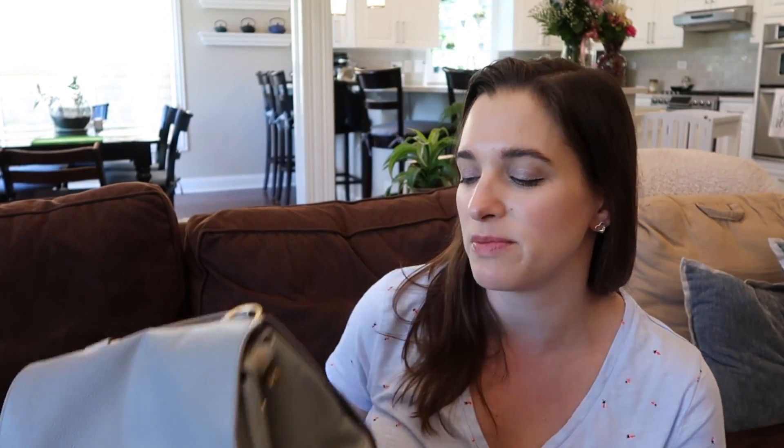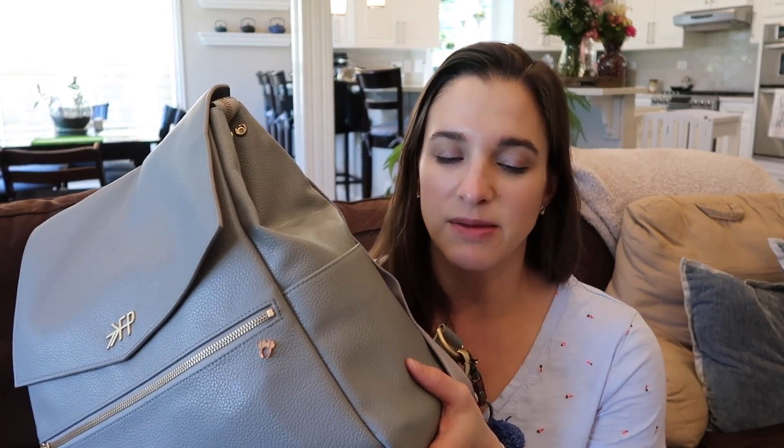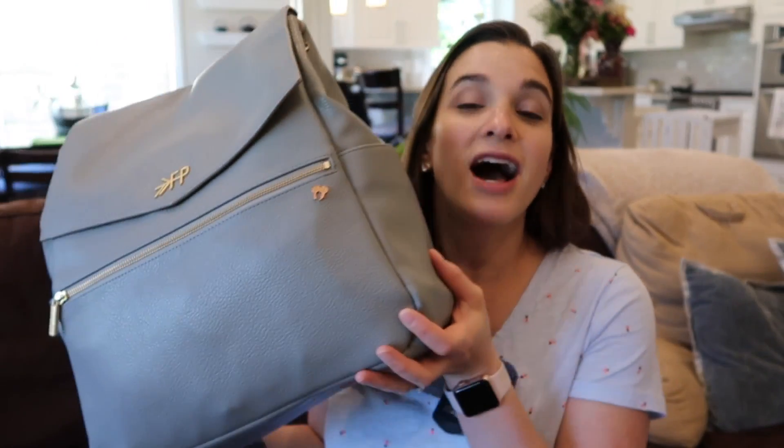It's got lots of pockets and great organization, but not too many - you know sometimes there's just too much built-in organization and you want to be able to do a little bit more yourself. I like that they let the bag have its own kind of space. I have mine packed to the gills - this is a fully packed diaper bag.